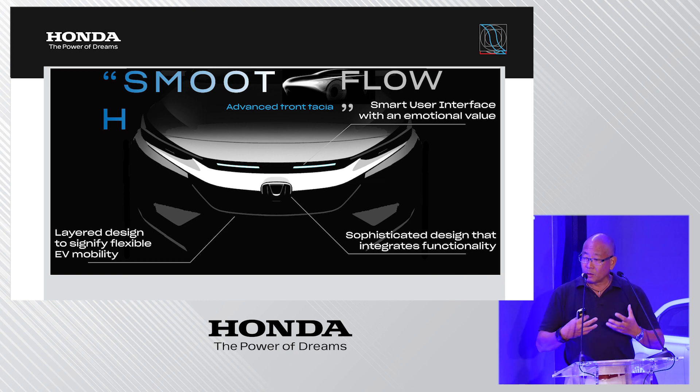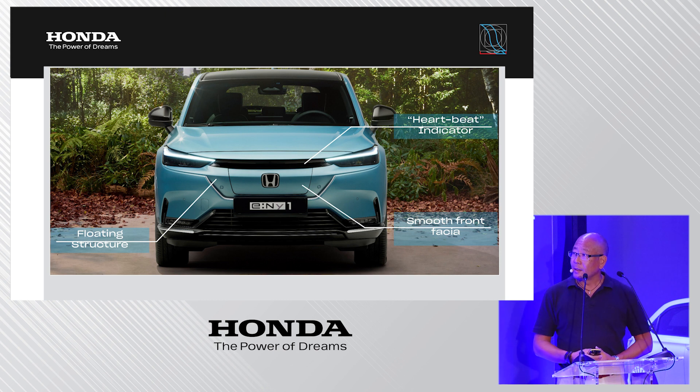At the front, the user interface uses an LED heartbeat indicator — a communication tool between the car and the user that I will explain later. There is also a floating structure at the front creating a 3D effect, and the charging lid has been used to realize a grillless design with a very floating and smooth frontal area.